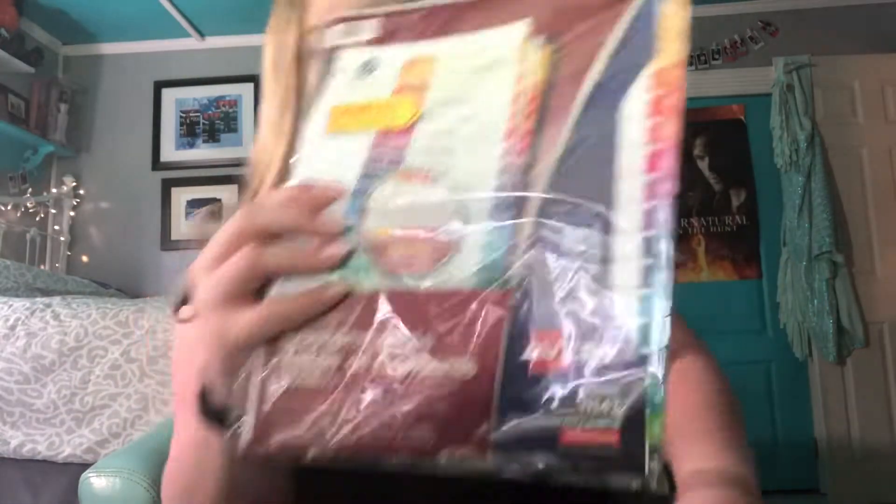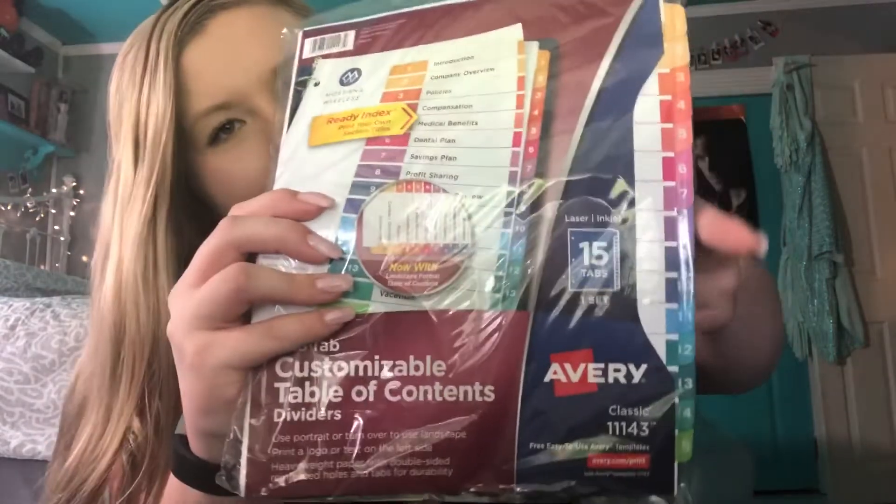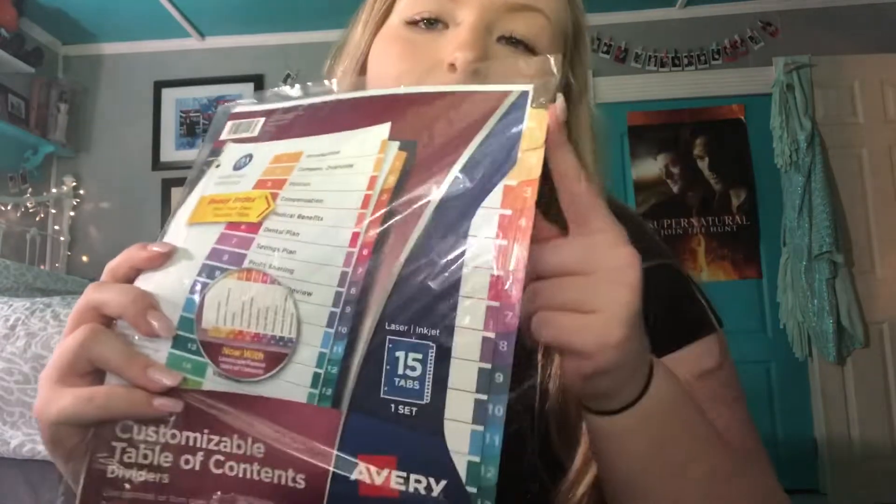My science teacher wanted us to get tabs — not just the 8-tab kind, but the 15-tab kind. So that is exactly what I'm getting. It's like an ombre design, which is really cool because it starts in yellow and goes into green.